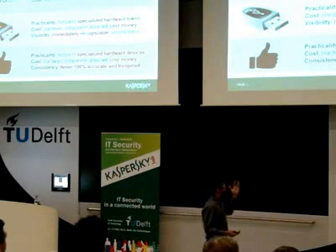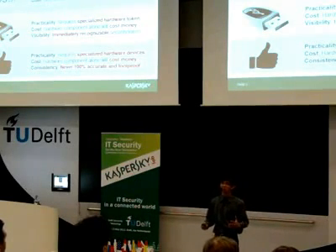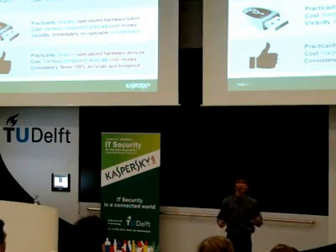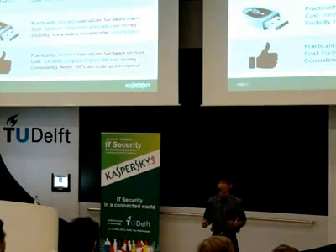Lastly, biometrics — the third option — is very portable and can be secure. Unfortunately, it's not consistent. You don't want to use a system which works right now but later won't work. Also, it requires very special hardware with really sensitive components in order to increase the accuracy of the system.